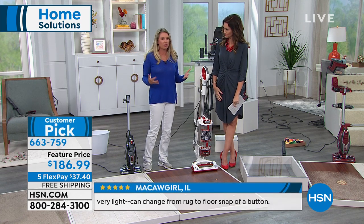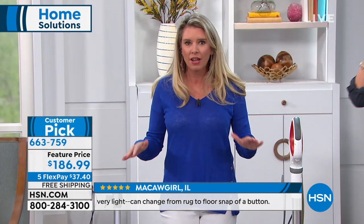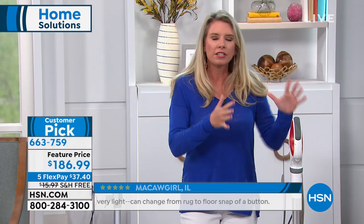You may be asking yourself, why this model? The Shark Rocket is our number one design, a customer pick across the board. But the DuoClean technology is something different. I want you to understand why this is important. So here's one of our other Sharks — still a customer pick — but it's not under 10 pounds like ours and doesn't have DuoClean.